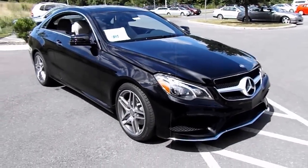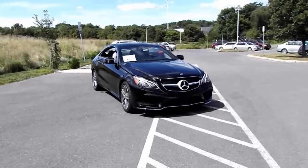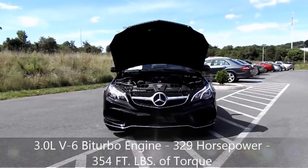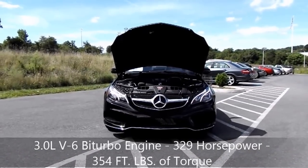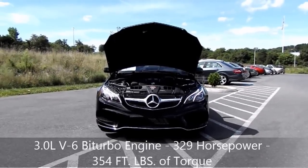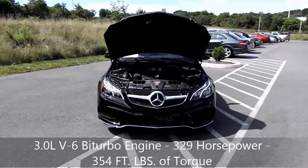Let's go ahead and take a look under the hood at the Mercedes-Benz 3.0L Bi-Turbo V6 engine with direct injection, producing 329 horsepower and 354 foot-pounds of torque. That engine is paired to a 7-speed automatic transmission.